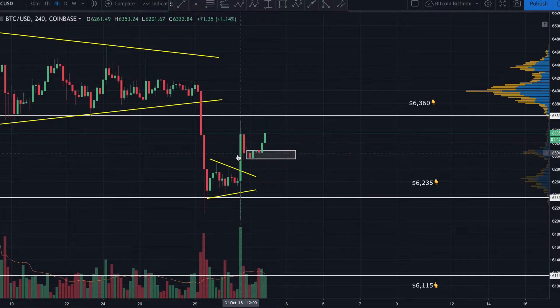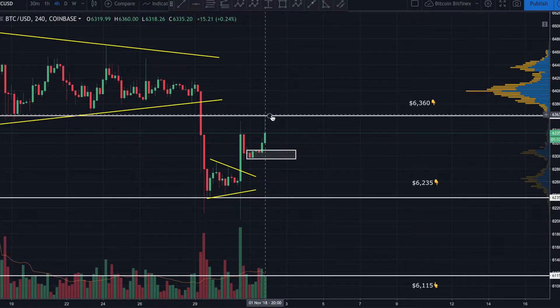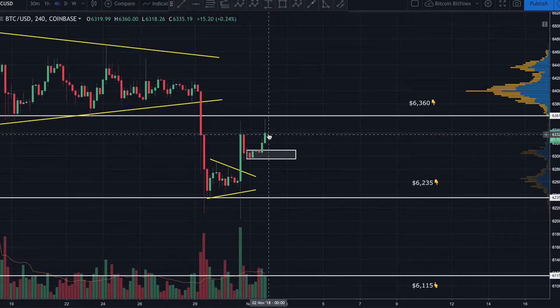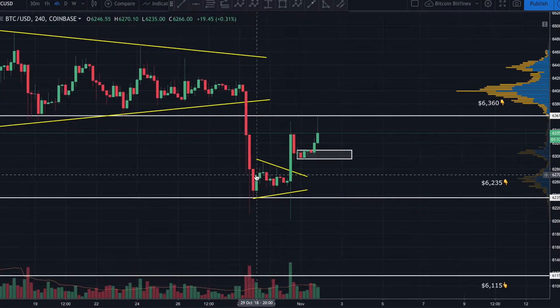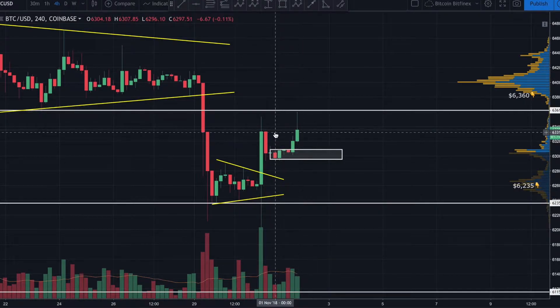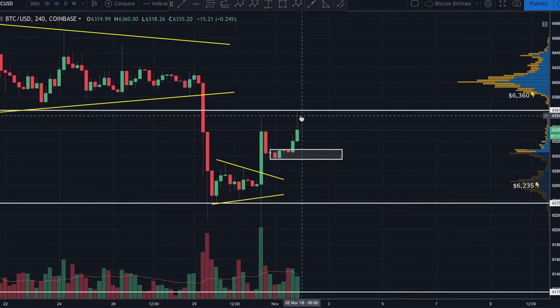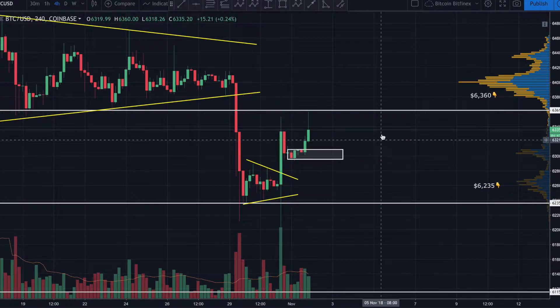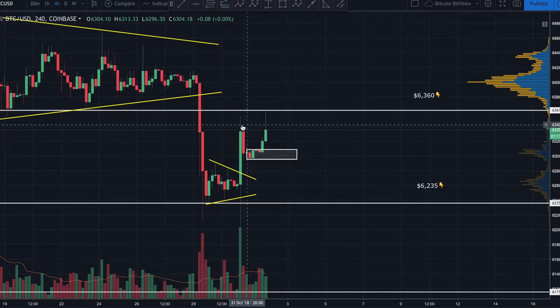Why is that significant? It tells you that retail investors are getting much wiser — they're willing to take profit. The guys that bought down here are taking profit up here. When price came back up and tested this resistance area, more than likely they had their sell orders sitting at this resistance, knowing we could get a bounce. Price came back up, hit that resistance, triggered their sellers, and that's exactly what happened. Typically in the past you'd get retail investors chasing price and entering longs — we're no longer seeing that.